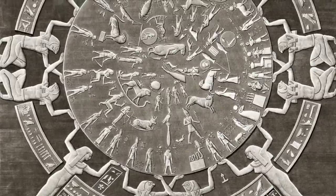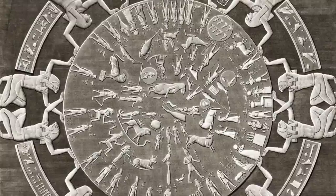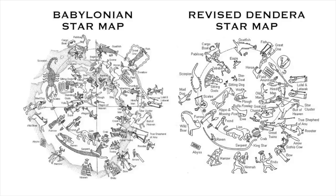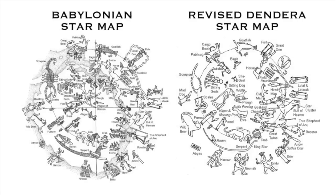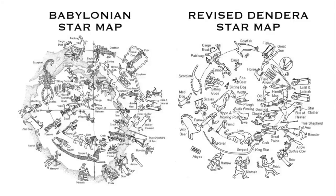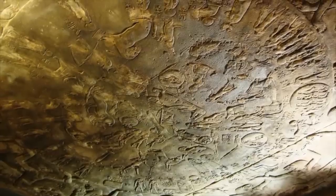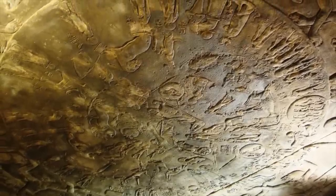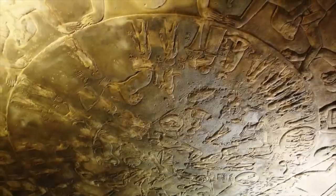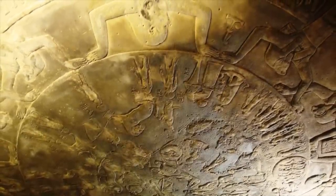The Dendera zodiac is a beautiful piece of art — nobody can deny that, and I can't deny that it is packed full of information. But it also shows just how the Ptolemaic dynasty Egyptianised Babylonian beliefs, in a similar way to how the Romans Christianised pagan beliefs. But I don't believe that this zodiac is a fantastic insight into ancient Egyptian astronomy, but a badly copied version of a Babylonian star map — one that is certainly of great importance historically.